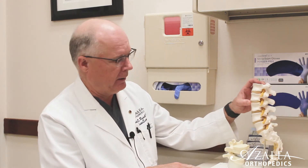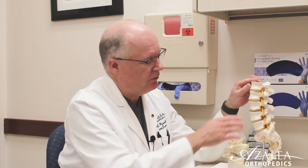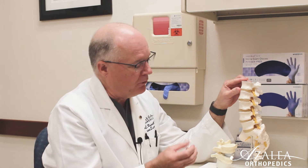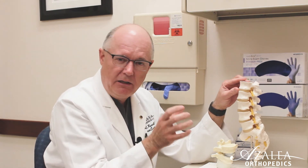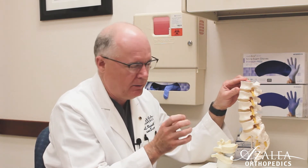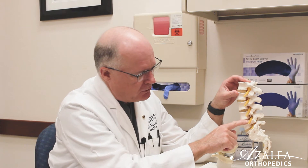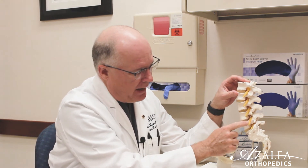99 plus percent of herniations are either in the neck — what we call the cervical spine — or the low back, what we call the lumbar spine. The most common is the lower back or lumbar spine. Here we have a model of that. You can see on the front of the spine are the vertebra and the discs. These discs are a soft spongy material that when you're young are full of water, but as you age they lose that water content and become more like crab meat consistency. There are nerves that come out of the spine on the backside of the disc.